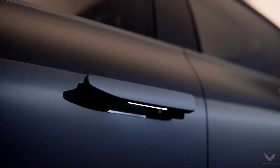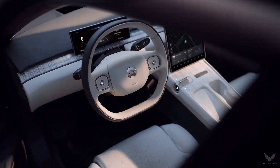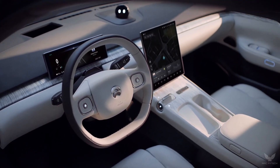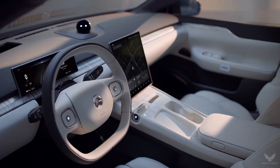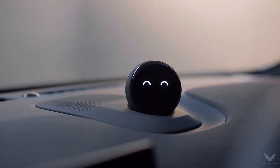The interior of the ET7 blends futuristic technology and modern design. The floating displays, two-spoke two-tone steering wheel, and invisible smart air vents make the cabin sophisticated and cozy.